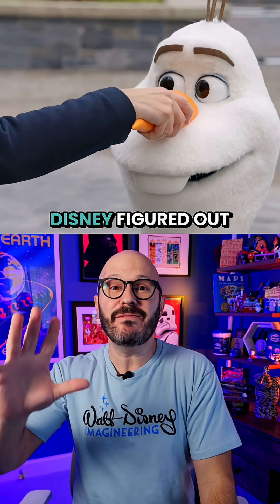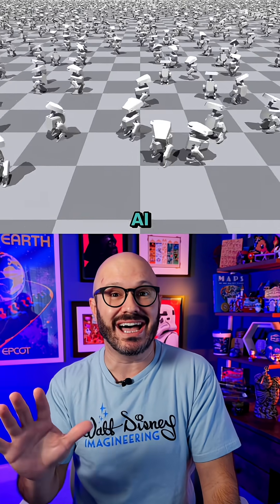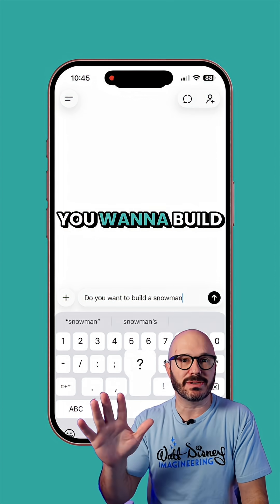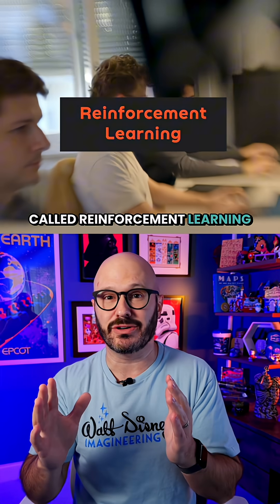But the coolest part? Disney figured out how to make characters like Olaf walk on his own by using AI — and no, they didn't write 'Do You Want to Build a Snowman' into ChatGPT. I'm talking about an AI technique called reinforcement learning.